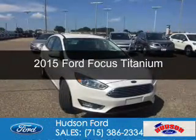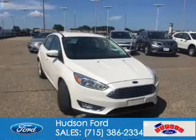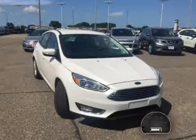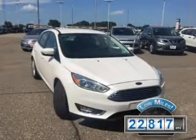This is a used 2015 Ford Focus. It's powered by front-wheel drive, a two-liter, four-cylinder engine, and a six-speed automatic transmission. With fewer than 25,000 miles, this vehicle has a long road ahead.